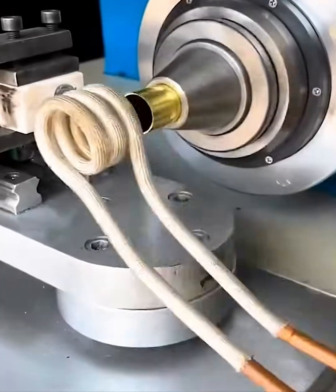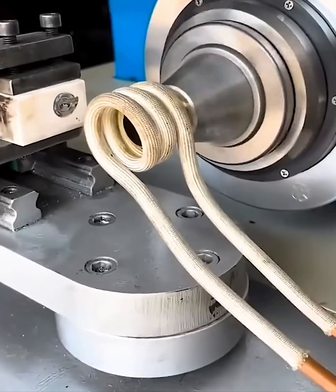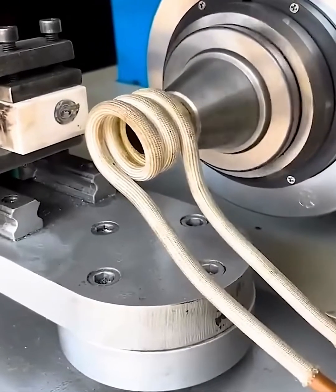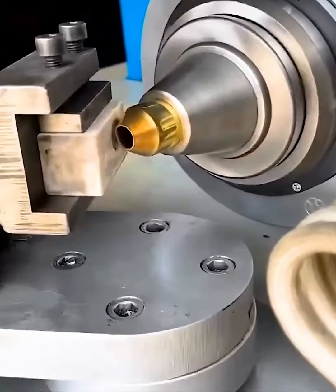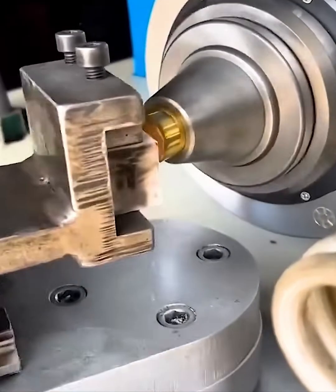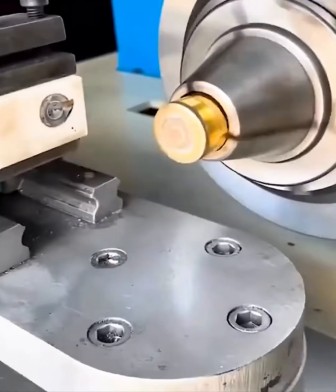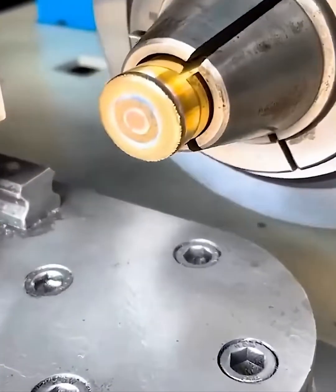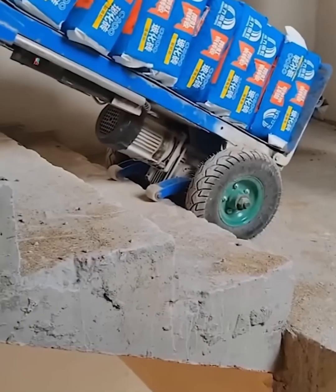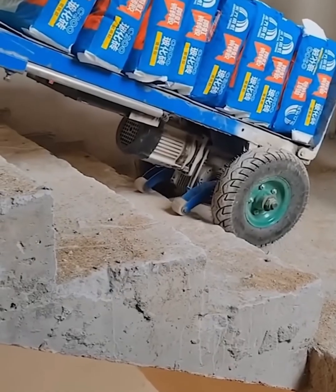Witness the fusion. This machine is joining two pieces of metal together with incredible speed and precision. Watch as the induction heater melts the joint, creating a clean strong bond — the glowing heat, the perfect connection. It's a beautiful example of engineering in action. No mess, no fuss, just flawless fusion every time.